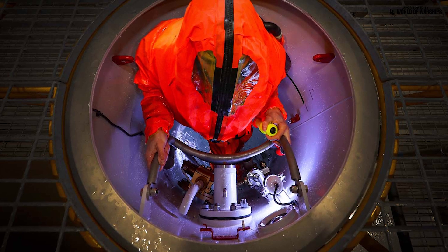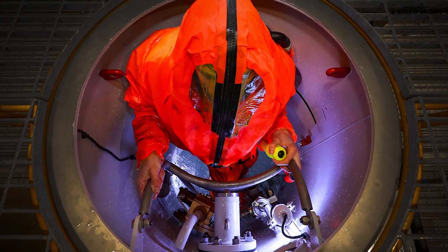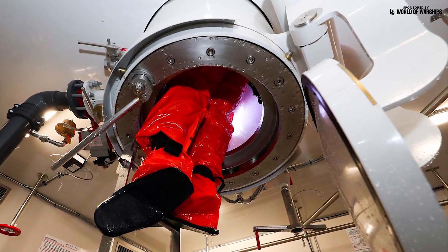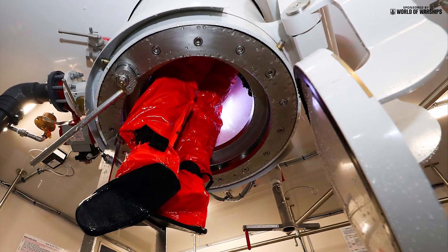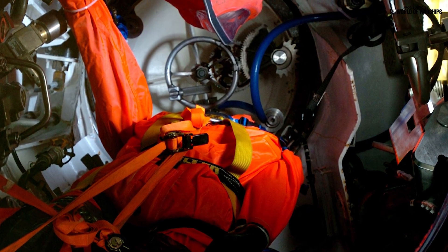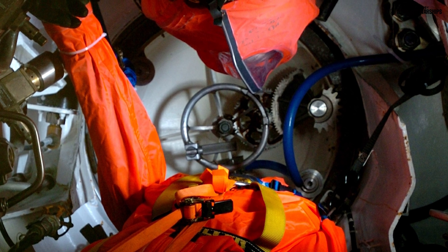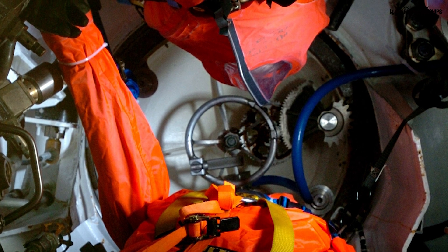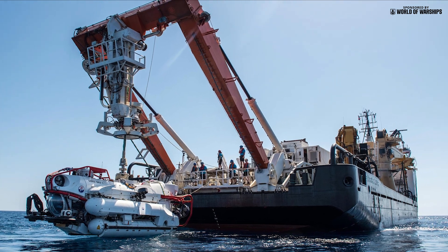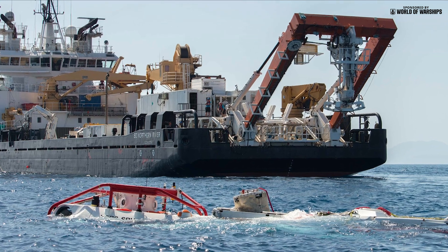In the event of the submarine becoming disabled and sinking in waters shallower than crush depth, the Astutes are fitted with two escape towers capable of operation with the boat lying at angles up to 30 degrees off horizontal. The forward tower allows one man to escape at a time; the aft chamber has a two-man capacity and also serves as a stores hatch in harbour. Escapees wear survival suits and breathing apparatus, and water is admitted until the chamber equalises with sea pressure before the upper hatch opens. Rescue by a submersible mating with the escape hatches is a more realistic hope, and the NATO Submarine Rescue Service based at Faslane is available to respond.